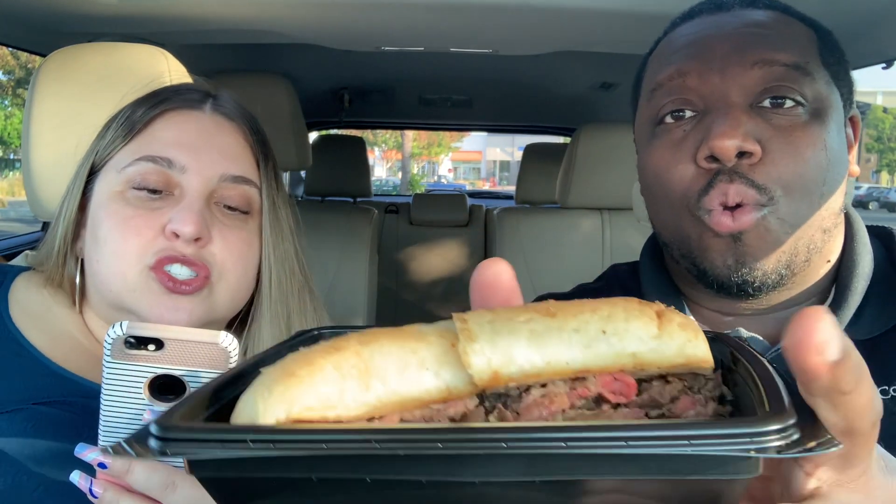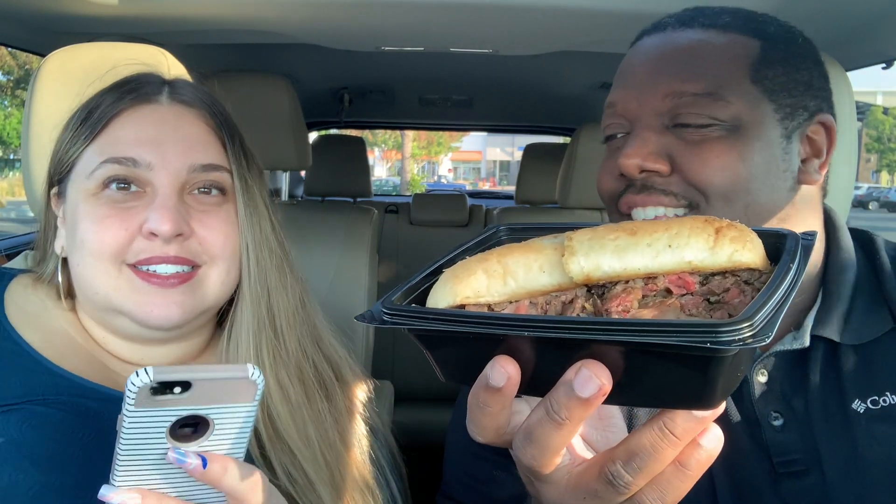Last but not least, the highest calorie main entree is a classic prime rib dip. Sliced, slow-roasted prime rib, toasted hoagie roll, au jus, creamy horseradish on the side — which we didn't get — and a side of BJ's signature coleslaw and French fries. It is 1,640 calories. The cost is $17.95.